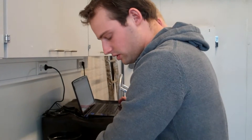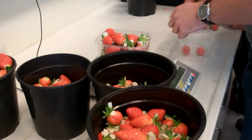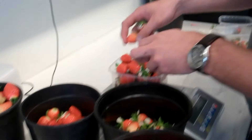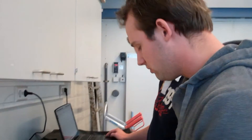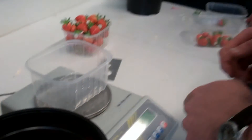We're weighing the strawberries in different classes. We want to get an idea of the production level. We had a previous experiment where we looked at the influence of boron concentrations.